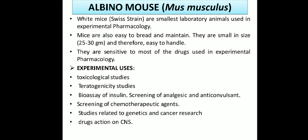The experimental uses of albino mouse (Mus musculus) include: toxicological studies, teratogenicity studies — which study the effect of drugs on the fetus during pregnancy — bioassay of insulin, screening of analgesic and anticonvulsant drugs, screening of chemotherapeutic agents, studies related to genetics and cancer research, and drug action on the CNS.